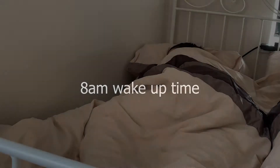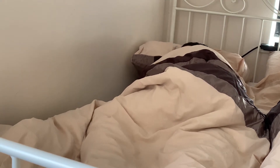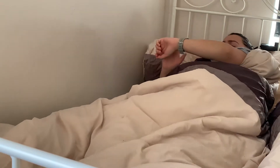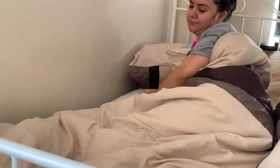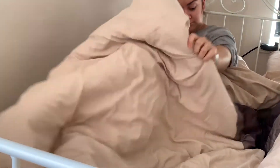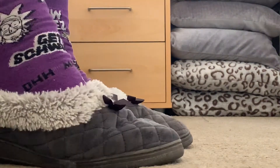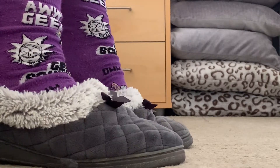I start off my morning by getting woken up by my Fitbit. I find that this is more peaceful and less disruptive than a loud blaring alarm clock. I then put my slippers on and head to the bathroom to brush my teeth and rinse my face. This makes sure that sleepy Jenny's gone and awake Jenny can take over.